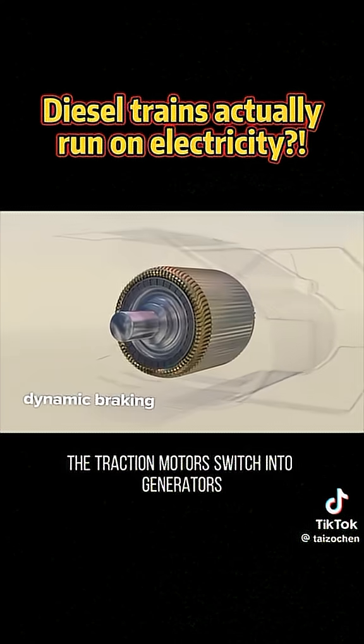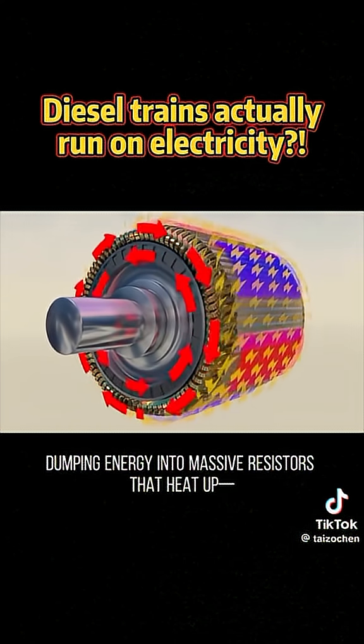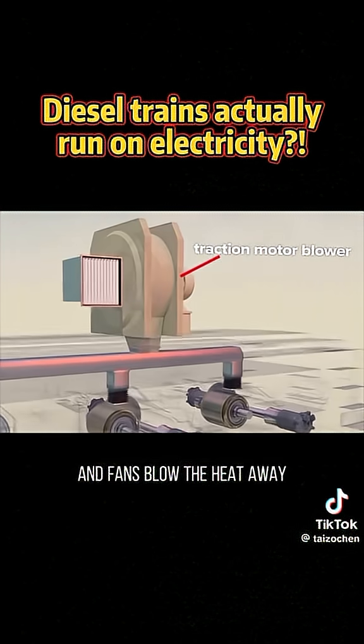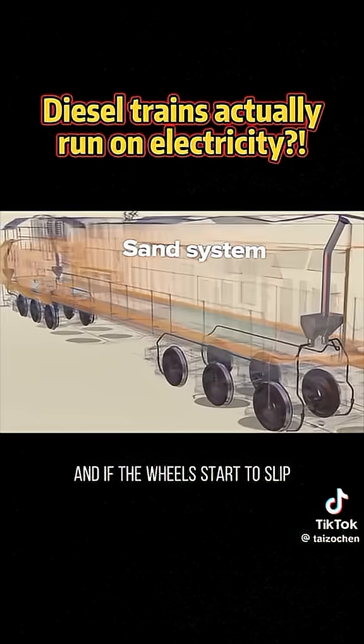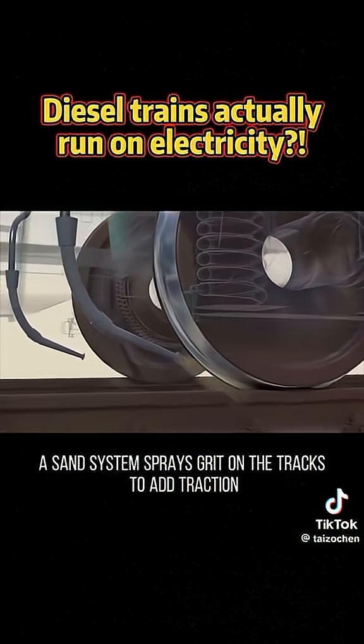So what about braking? The traction motors switch into generators, dumping energy into massive resistors that heat up, and fans blow the heat away. That's electric braking. And if the wheels start to slip, a sand system sprays grit on the tracks to add traction.